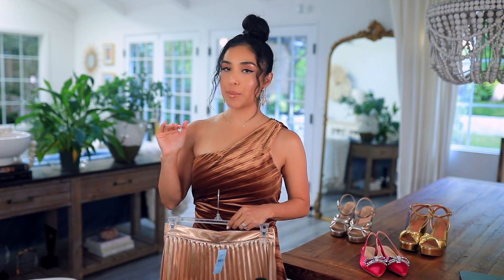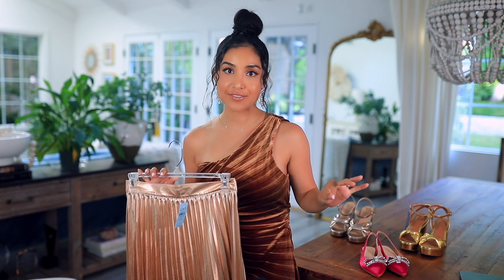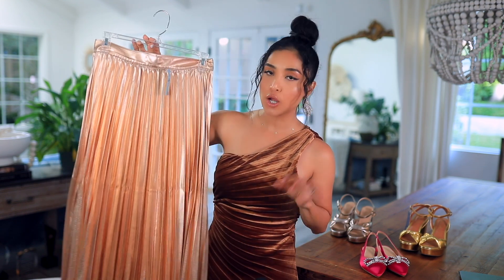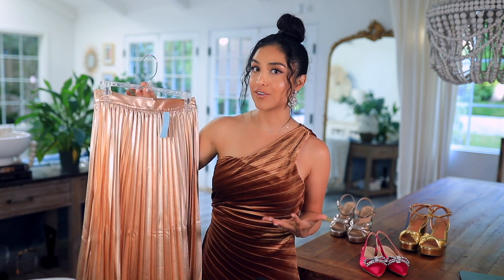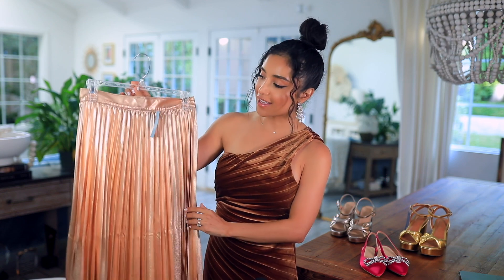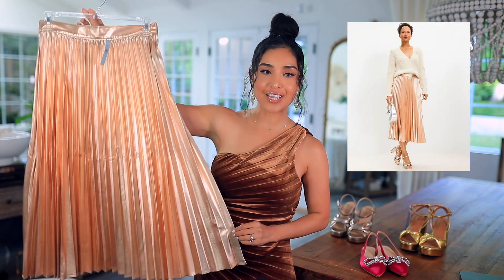Moving on to Loft — it's definitely a little bit more pricey but the quality is higher. I love shopping at Loft especially because they have petite sizes available, so I can wear a lot of things without tailoring them. Loft carries a mix of very fun trendy things but also super classic timeless chic pieces. All the Loft dresses and clothing I feature on my LTK page are what sells out the most. I got a zero petite in a rose gold metallic pleated skirt. I love a good metallic pleated skirt — it's so fun for the holidays and rose gold is very on trend.